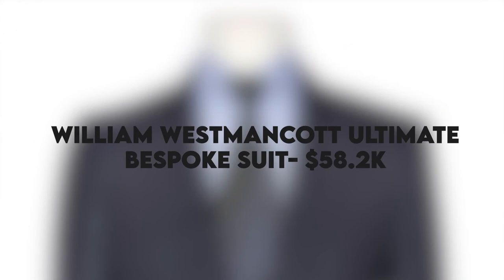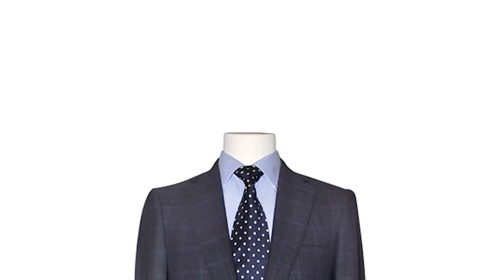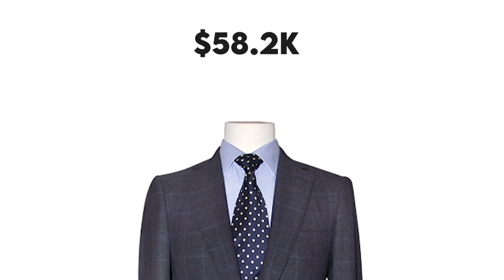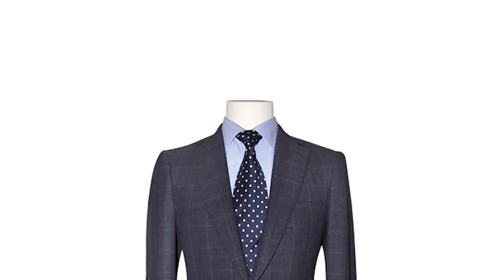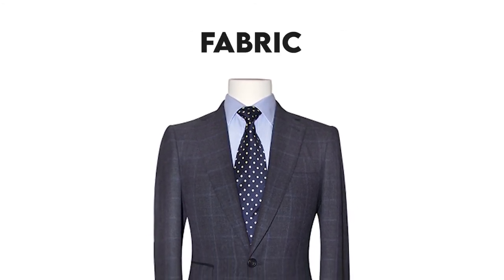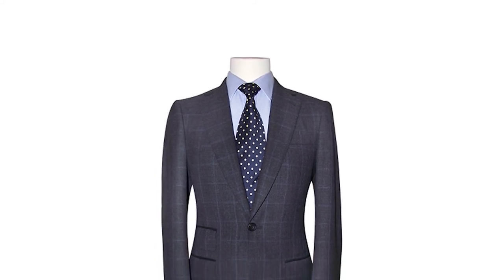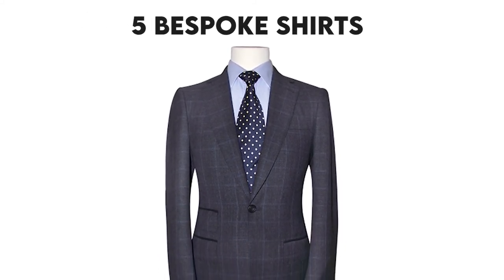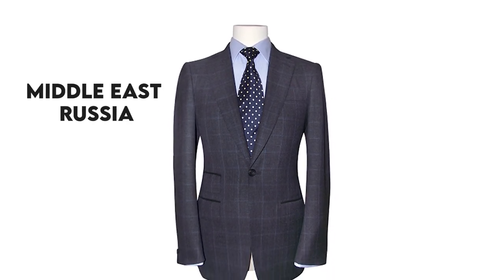William Westmancott Ultimate Bespoke Suit — $58.2 thousand. This is the last suit on our top five list and it costs $58.2 thousand, according to luxhabitat.ae. The William Westmancott Ultimate Bespoke Suit is a four-piece suit that is lightweight and made of fabric that doesn't stretch even when you wear it for a long time. Additionally, this suit also comes with five bespoke shirts once you buy it. However, due to its price, it is mostly bought by rich businessmen from the Middle East and Russia.